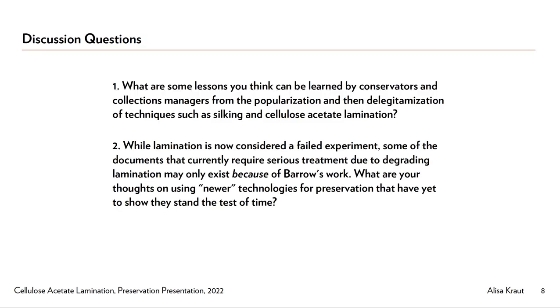I'll post these questions into the discussion channel, and I look forward to talking with you further about this in the chat.